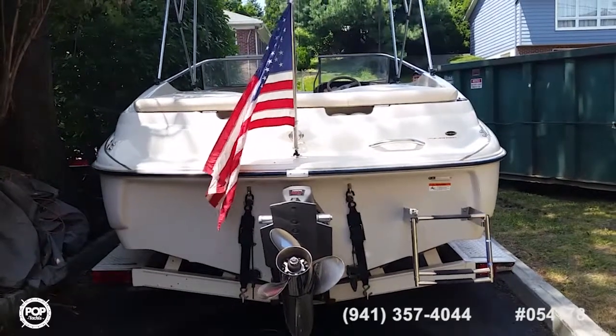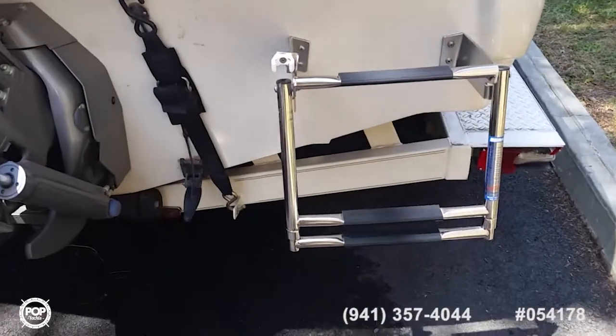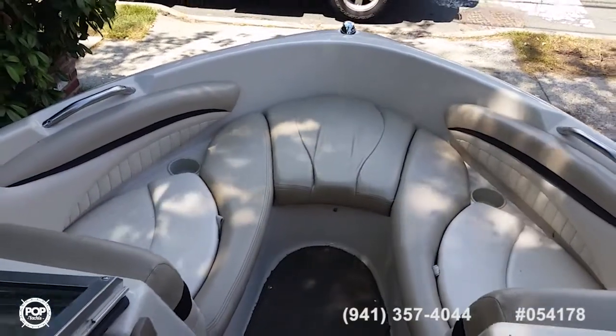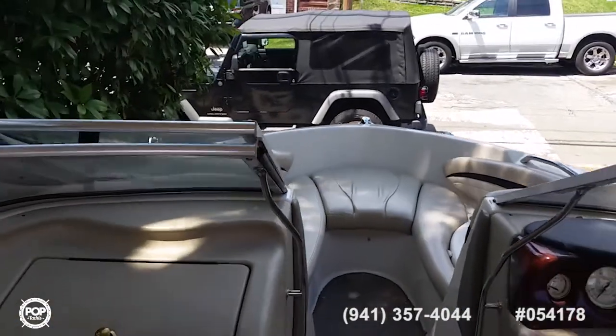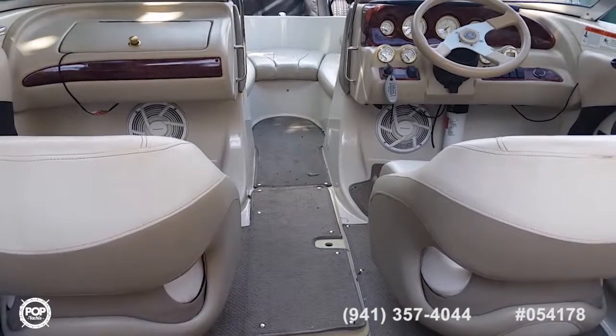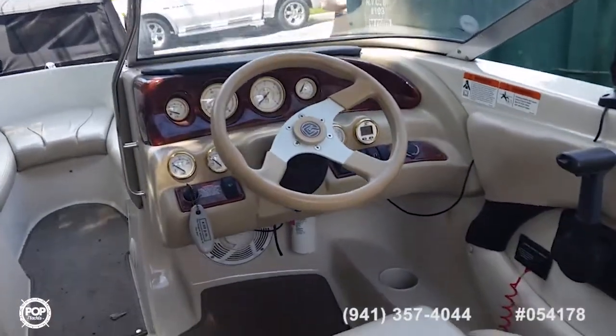The boat comes with a stainless steel flagpole and a telescoping swim ladder. It has plenty of seating forward for friends and family, as well as bucket seats for the captain and his mate.